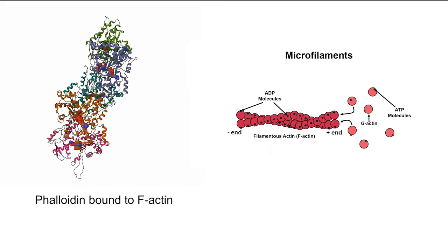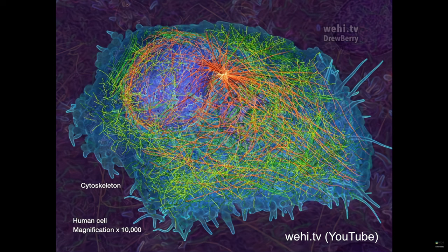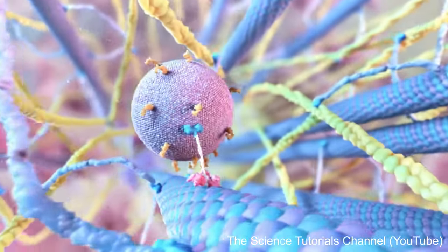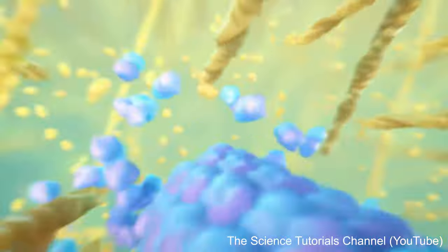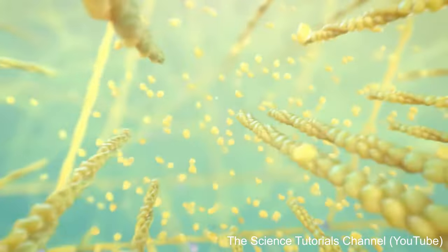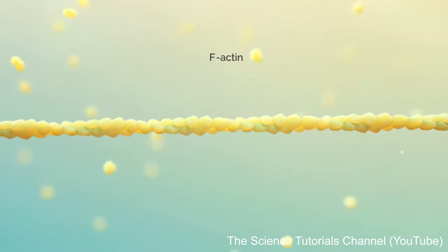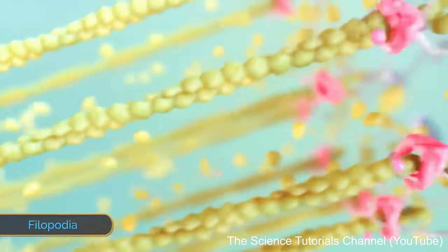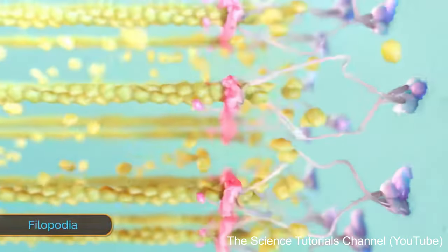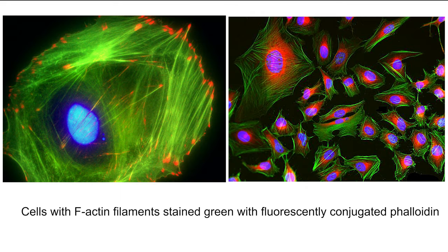Actin is a protein that composes chains called microfilaments. Along with intermediate filaments and microtubules, microfilaments form the cytoskeleton — the dynamic network that gives cells their rigidity and ability to change shape, and forms a network along which organelles and cellular materials can be transported. The cytoskeleton is constantly being remodeled: globular actin proteins are constantly polymerized into filamentous actin chains and then depolymerized back, allowing cells to move, divide, and respond to mechanical stress. Phalloidin binds to F-actin between the subunits and prevents depolymerization, effectively paralyzing the cytoskeleton. This high affinity for F-actin has been useful in cell biology — by treating cells with fluorescently labeled phalloidin, we can visualize actin networks with high resolution.